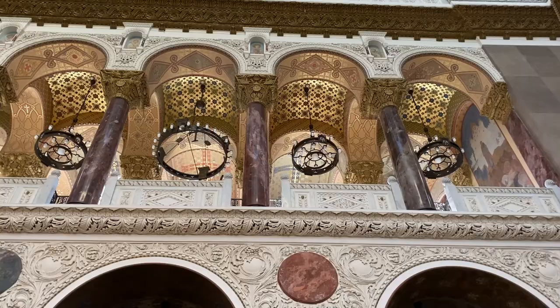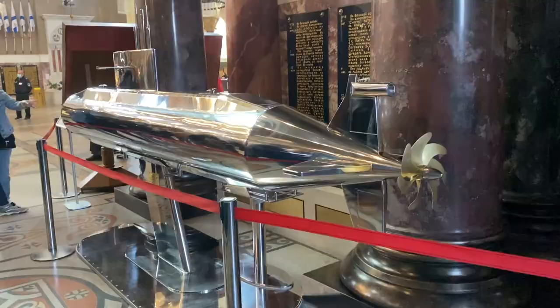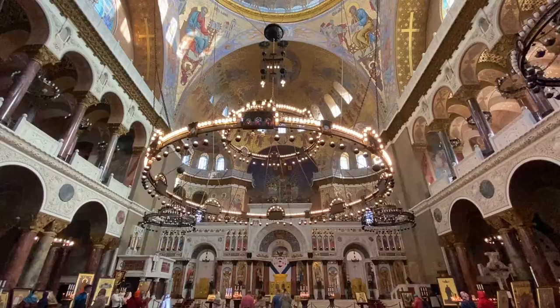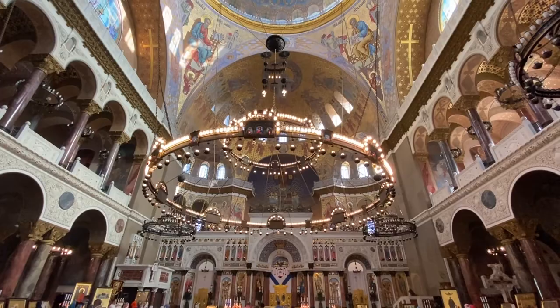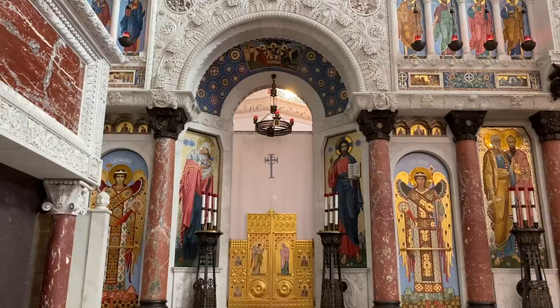This is the second biggest cathedral in Russia. It was built for the navy, for the people of the army, for the nation. During the Soviet period it became a cultural place, even a storage, but later it was re-established. All the plates inside are memorials for people who did not return from battles or from scientific trips.